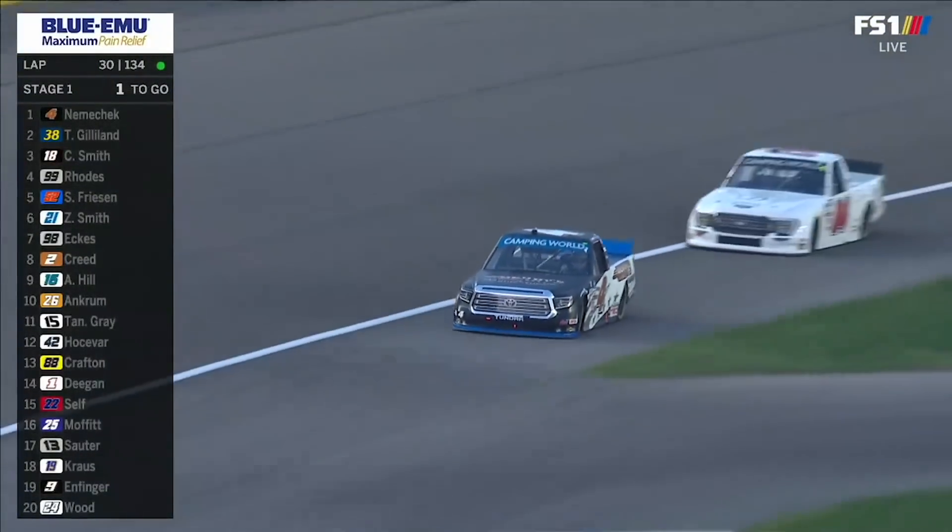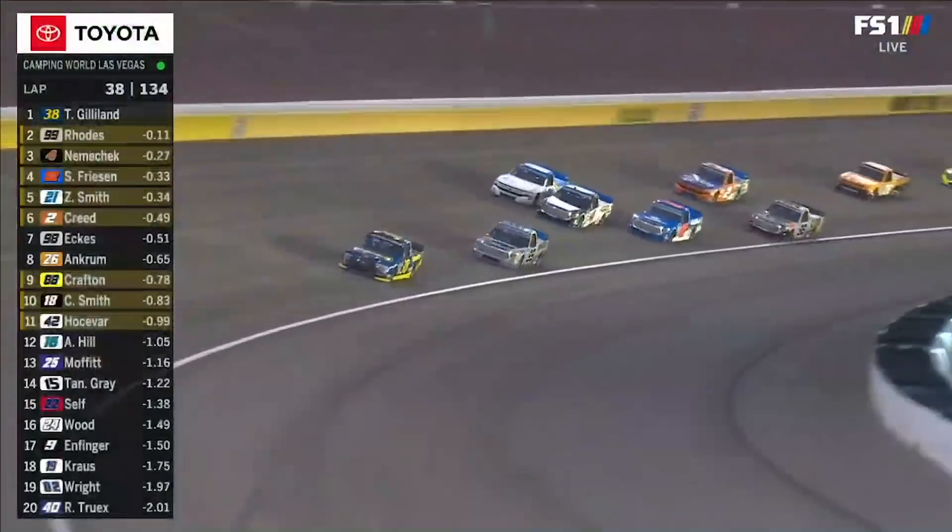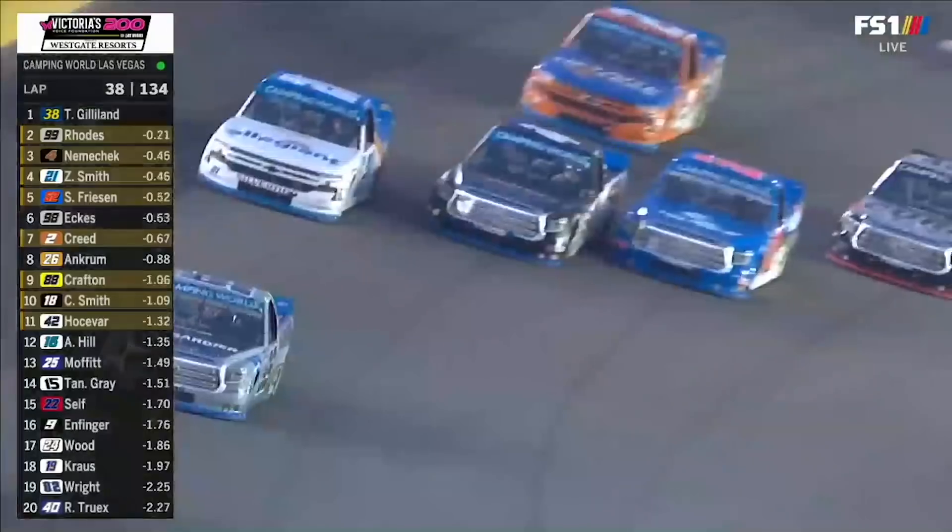No struggle for that guy. John Hunter Nemechek wins stage one in Las Vegas. As the temperatures pull off, the trucks stick better, and they're going to draft and push and shove.